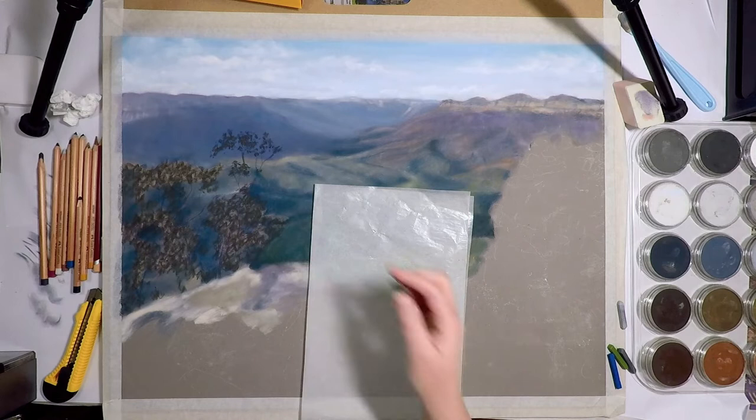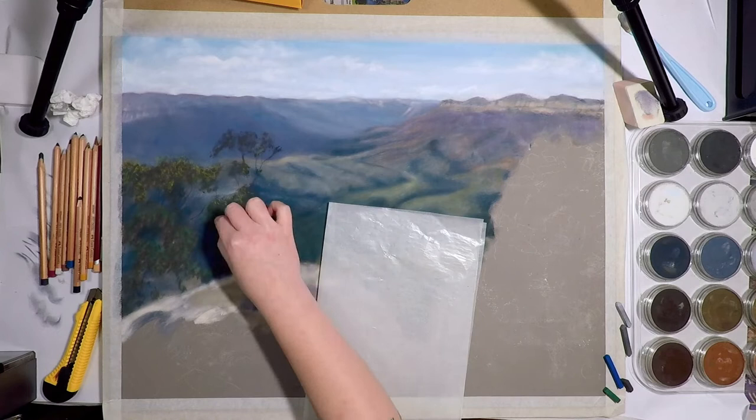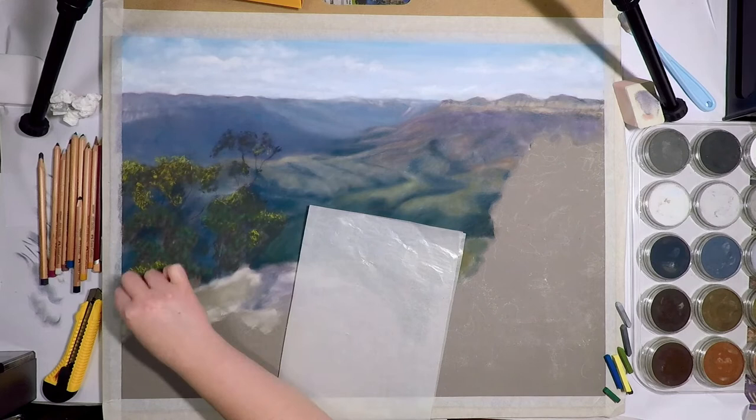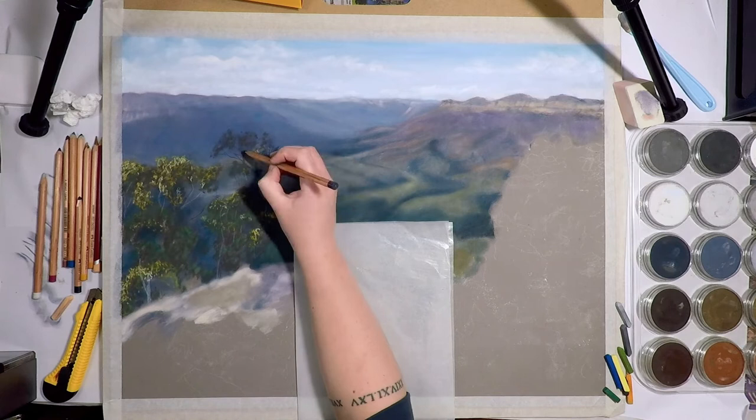The amount of time that goes into physically creating the piece doesn't include all of the hours behind the scenes and the many years that it took me to learn how to get to this point, and the general public don't usually understand that. If another artist asks me how long it takes to create, I usually give them an estimate, because they're asking for a different reason than someone who isn't an artist and is just looking at the price trying to work out what my hourly pay rate would be.